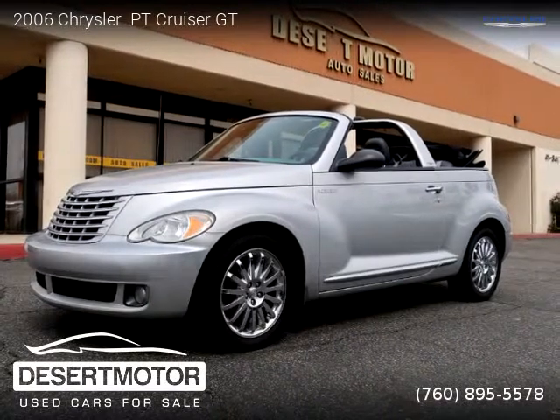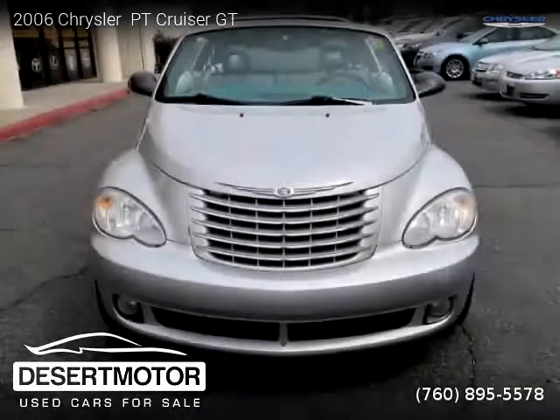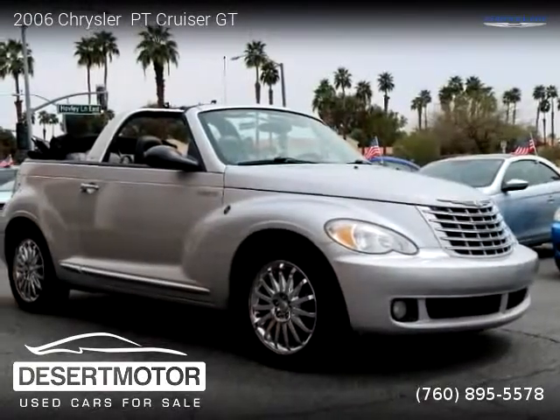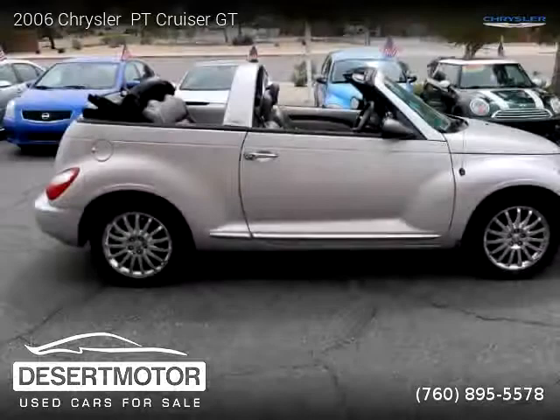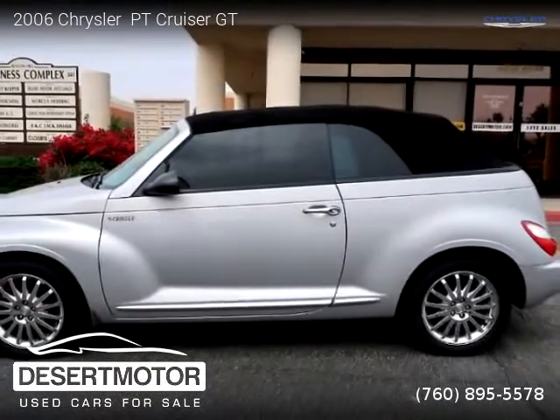This vehicle is a 2006 Chrysler PT Cruiser GT with 138,000 miles, brought to you by Desert Motor. This Chrysler is a two-door vehicle with four cylinders. For more information, please visit us at desertmotor.com or call us at 760-895-5578. Thank you for watching our video.